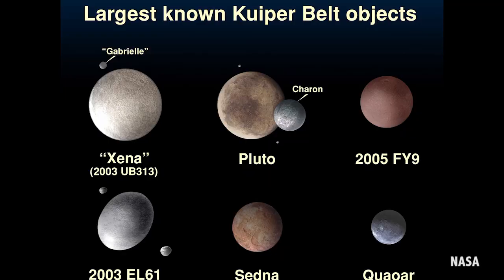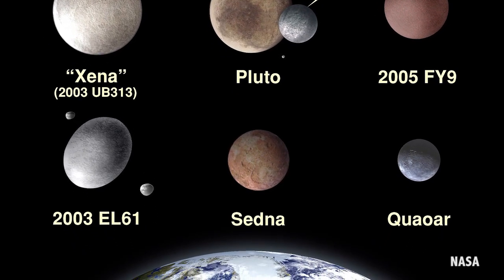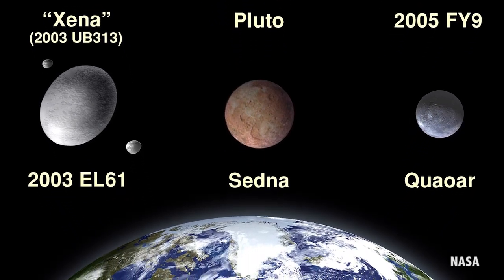The Hubble Space Telescope Time Allocation Committee has given the green light to observe areas in New Horizons' flight path to look for these cold and icy objects beyond Pluto. KBOs are small and dark, but Hubble has the ability to detect objects that are relatively large, which would be prime candidates for New Horizons to visit after it leaves Pluto.